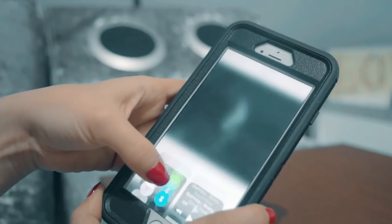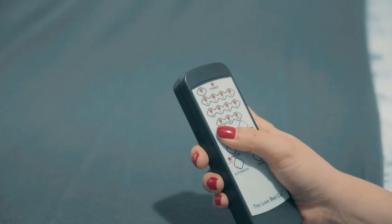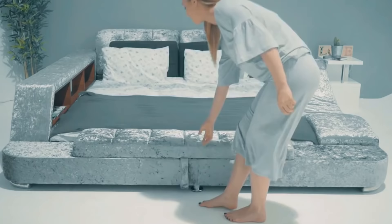This bed even has speakers that can be used to play music. All surfaces are finished with soft and smooth velvet. You can buy the Ultimate Bed at a price starting at $800.